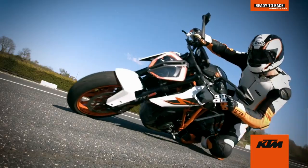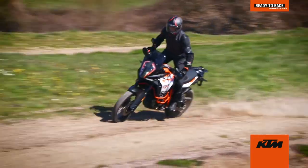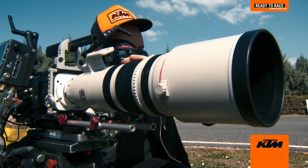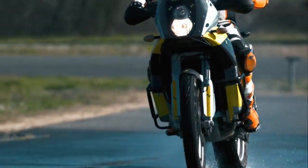KTM motorcycle technology has evolved significantly over time, always ready to race with features that help riders control their bikes without losing the joy of riding. Behind the scenes, sensor technology has allowed KTM to build more intelligent motorcycles.